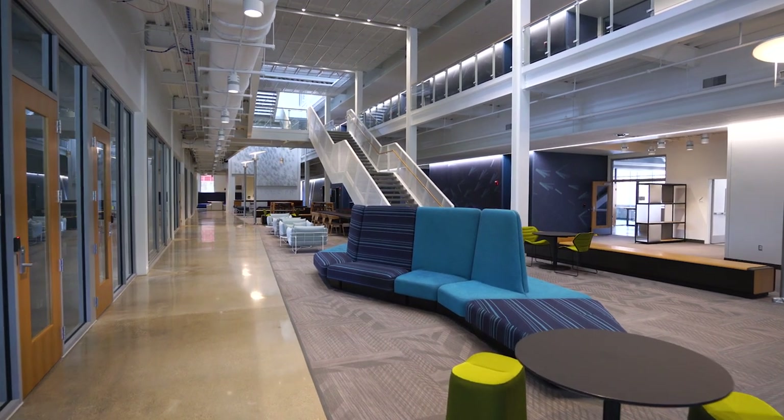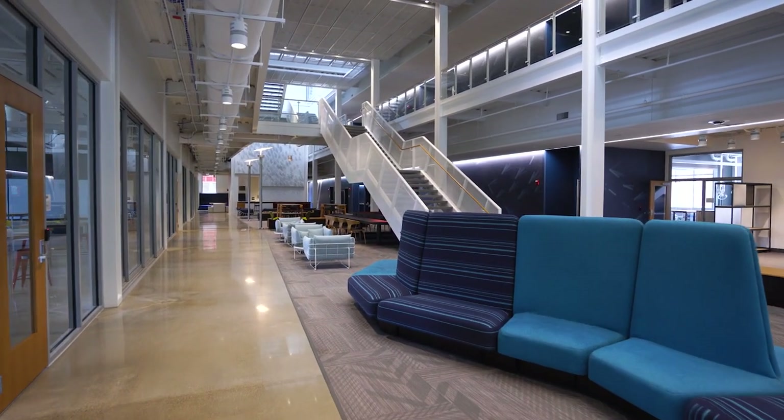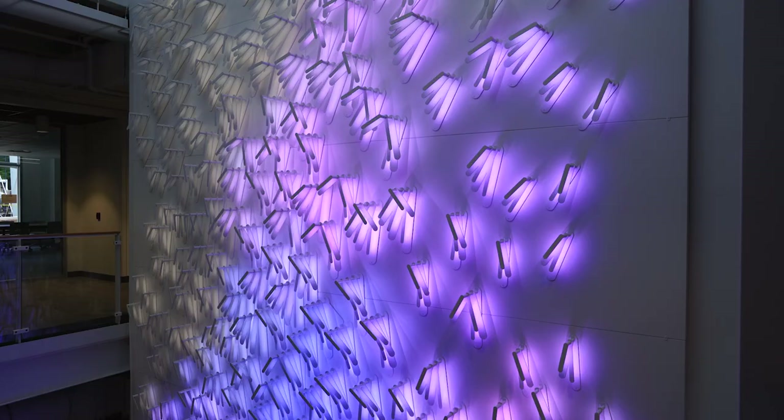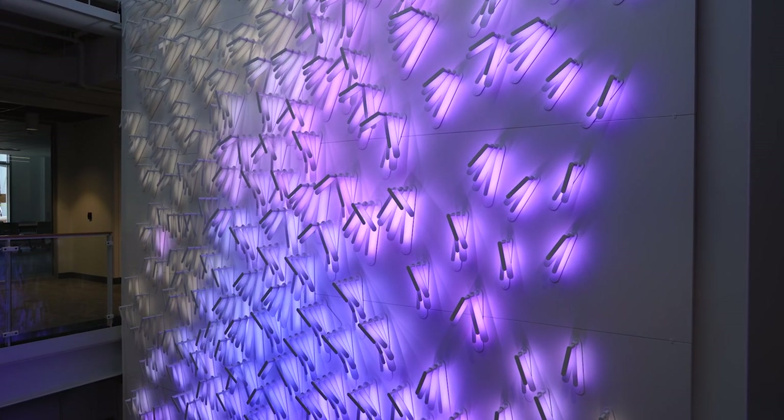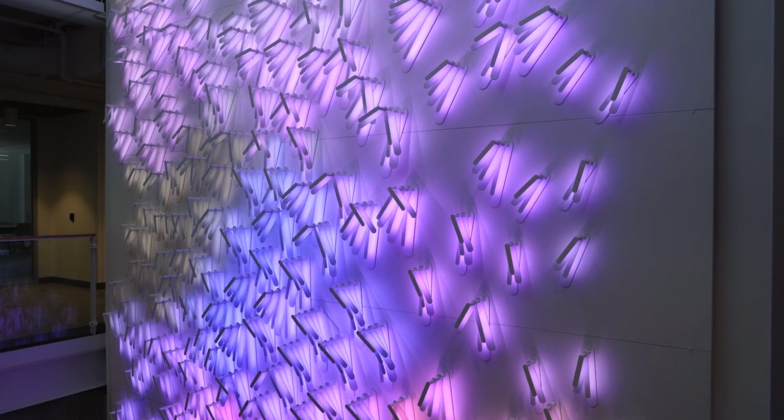We can't wait to see our students, faculty, and staff soon putting this wonderful new structure to good use, as we continue to pursue our mission of providing the world's best undergraduate science, engineering, and mathematics education in an environment of individual attention and support.